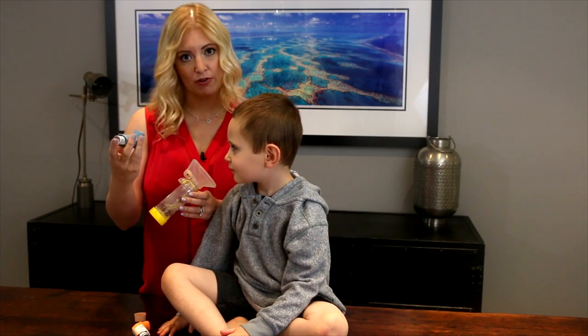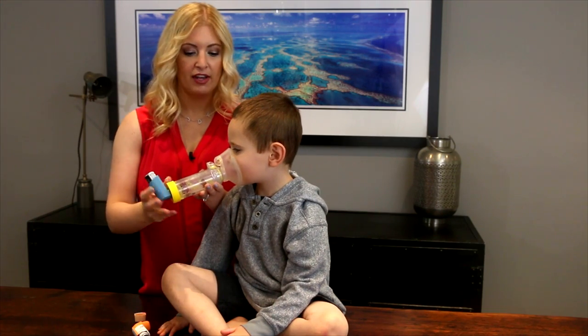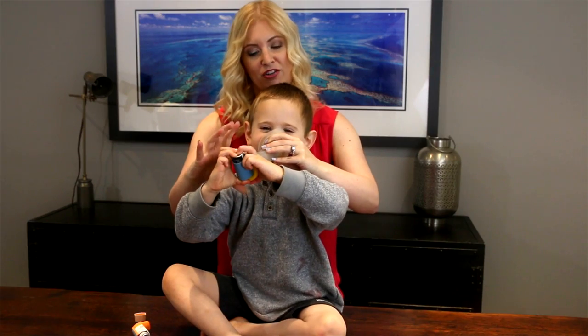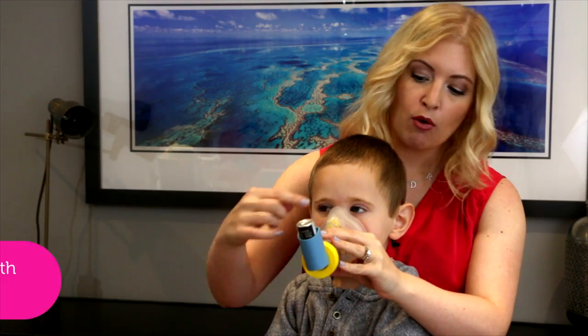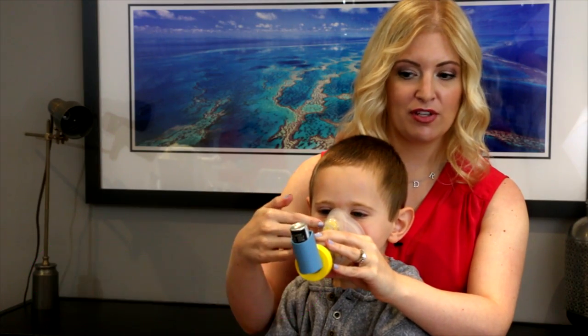You want to take your puffer, shake it really well, put it inside the device, hold it to your child's face — and if they're fussy, holding it this way is even better — then push it and count for 10 seconds, or watch the flap in the spacer go back and forth, then puff again.